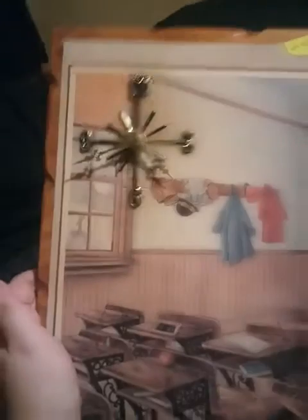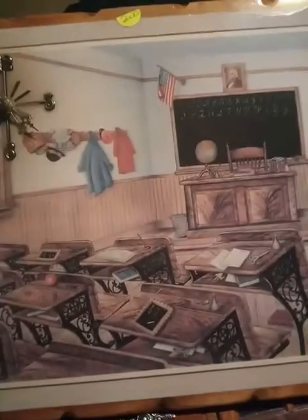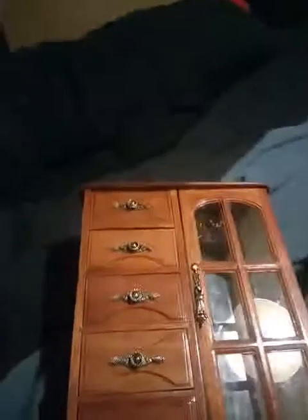It is a wooden picture and in the corner it has a clock. I thought this was just so cute. It's an old, old classroom and right there at the top it has George Washington's picture — how cool is that! So I gave two dollars for this.